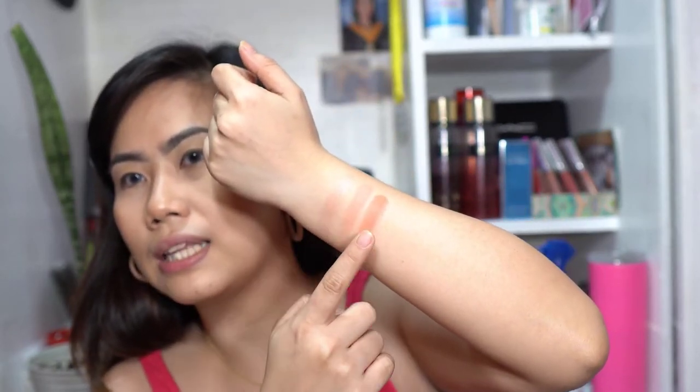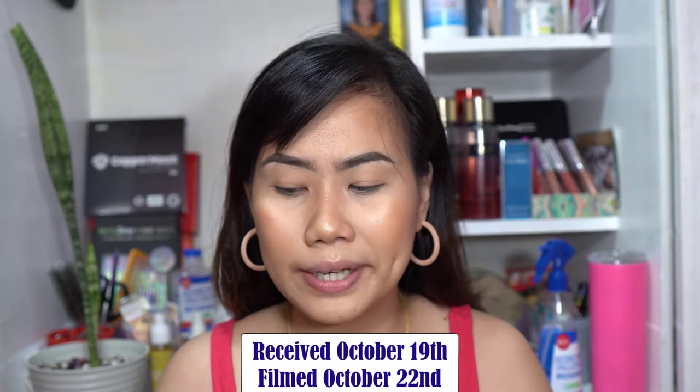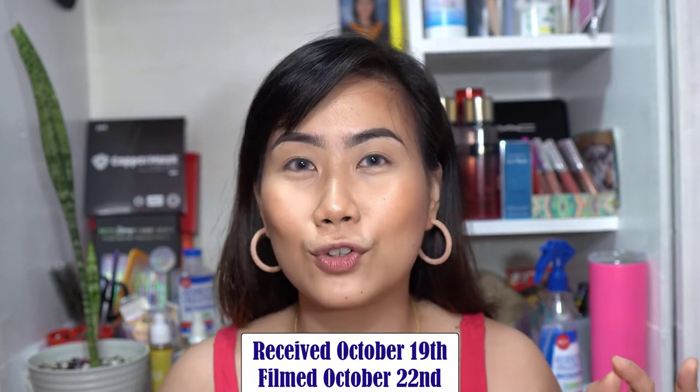This one is metallic, and then matte, and then matte. This is the first time I'm swatching them. I received them on Monday but I didn't want to use them because I really wanted to swatch them for the first time on camera. Now let's try the shimmer shades. It's so smooth — while you glide it, it's so smooth. This is Squad Blush.